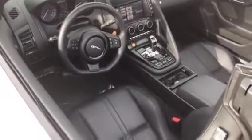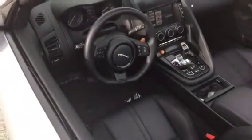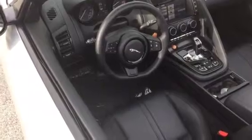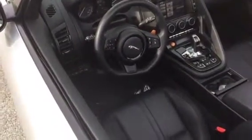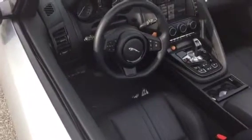It does have the premium pack, so you get the 14-way power adjustable seats, heated seats, navigation, Bluetooth with Bluetooth streaming, and hard drive-based navigation which gives you live traffic via the NAVTEC system — something you need to subscribe to.